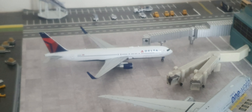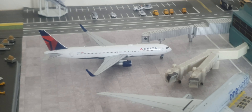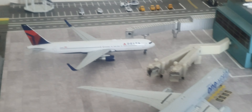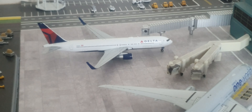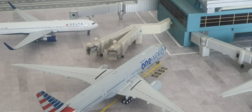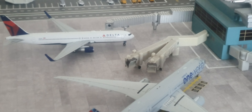Hi guys, VT10 Aviation here. Today I'll be making a London Heathrow model airport update. We've got this Delta — this arrived in from Salt Lake City and it'll be heading out to Detroit.